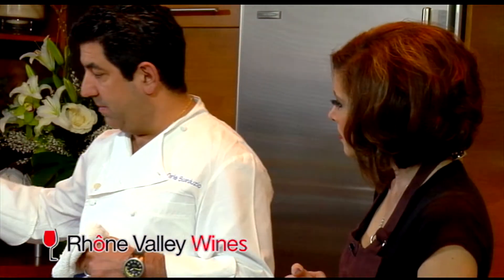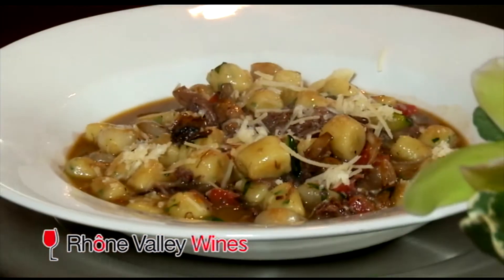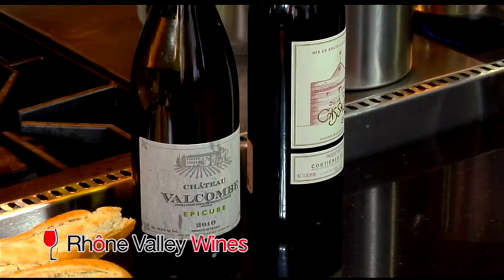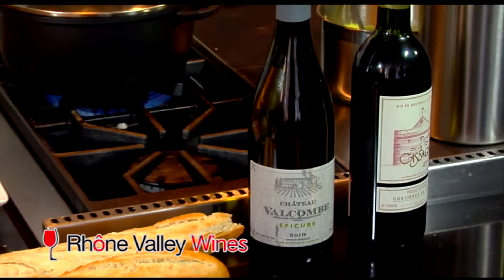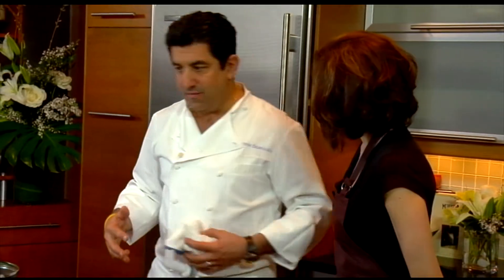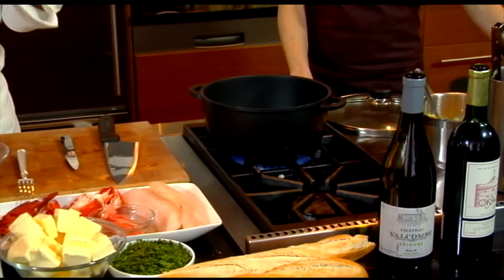We're going to do a bouillabaisse — very easy to do at home, not so much the restaurant style. Then we're going to do a gnocchi hunter style to go with the red. This is excellent wine; we had a chance to taste them earlier, so they're going to go great with the food. A lot of spice in the wine and the spice in the food will complement each other very well. So we're going to start off with the bouillabaisse — obviously we have lobster, cod, mussels, clams.